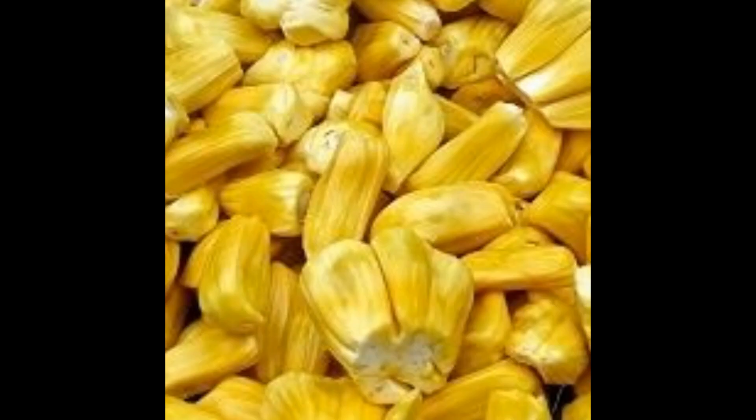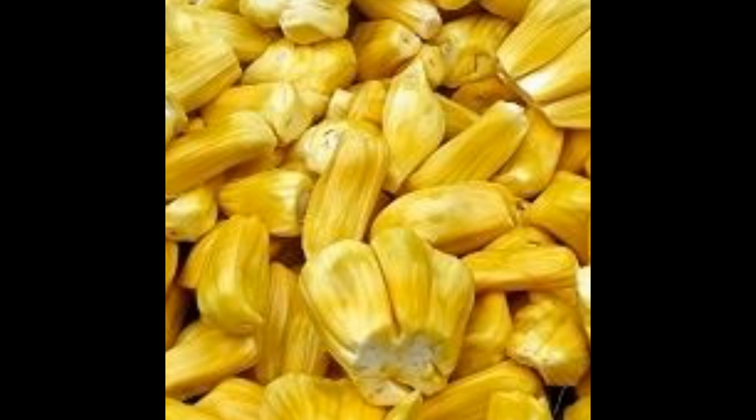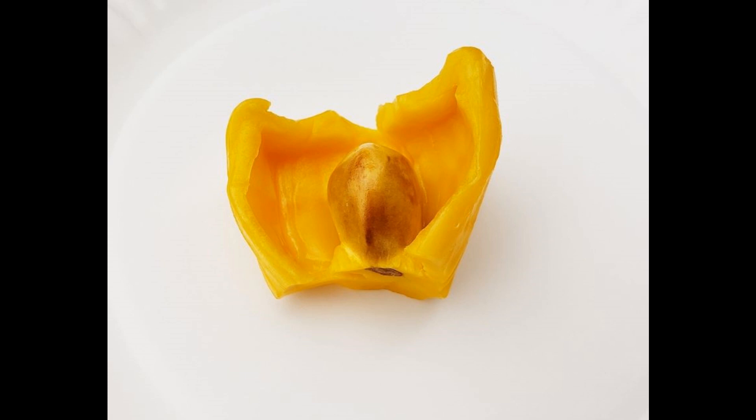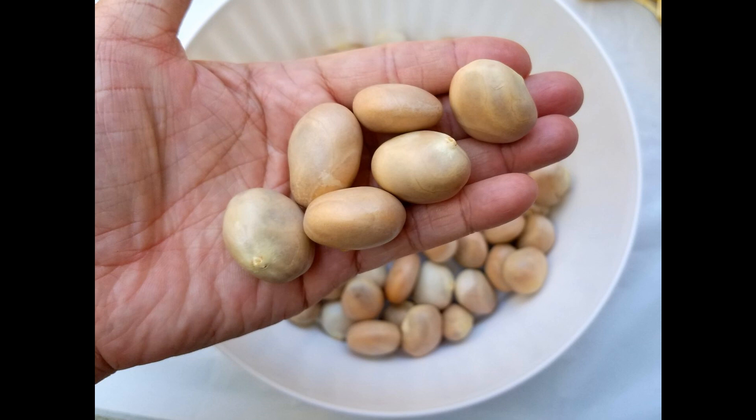If you have never tried a jackfruit before, they taste like a delicious blend of pineapples, mango and bananas. It is hands down one of my most favorite fruits to eat. They are also packed with nutrients including fiber and antioxidants. Even the seeds inside the jackfruit are edible and are high in protein, potassium, calcium and iron.